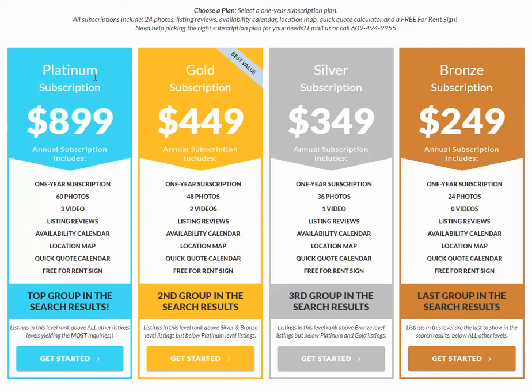What's the difference between these packages? Obviously, as you go up in level, the number of photos goes up — from 24 to 36 to 48 to 60 — but you also have the ability to add videos. At the bronze level there are no videos. Silver, there's one. Gold, there's two. Platinum, there's three.